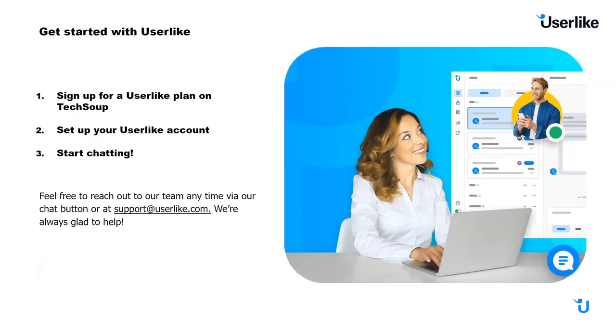To get started with Userlike, it's pretty easy. I encourage you all to get started with a free trial at userlike.com. When you're ready, head over to TechSoup's website, sign up for a plan with Userlike, set up your account, and start chatting. If you have any questions, you can reach out via our chat button on our website or via support@userlike.com. We're always glad to help — happy chatting, and thank you so much for your time.